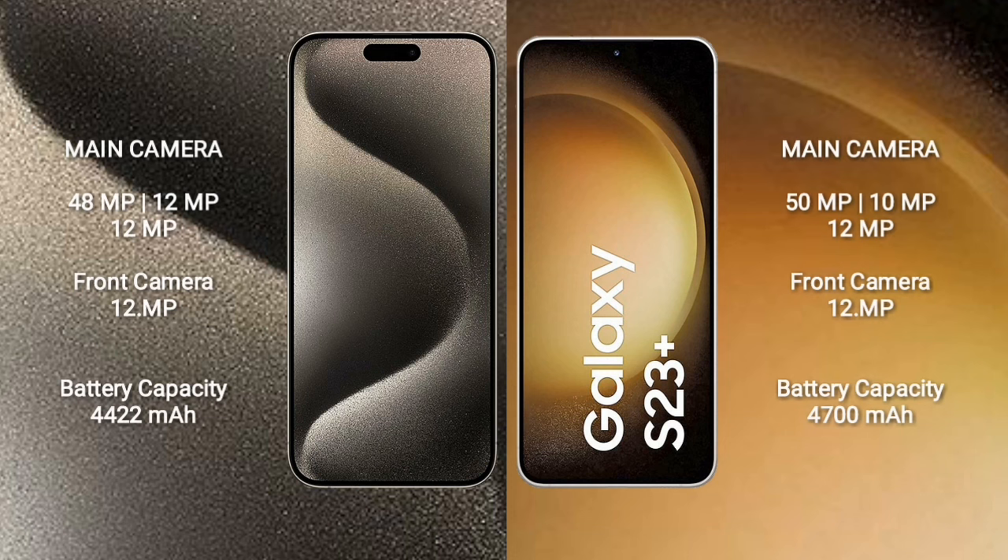iPhone 15 Pro Max features a triple rear camera setup: 48MP plus 12MP plus 12MP, and a 12MP front camera. iPhone 15 Pro Max has a 4,422mAh battery with 33W fast charging support. Samsung Galaxy S23 Plus has a 4,700mAh battery with 45W fast charging support.